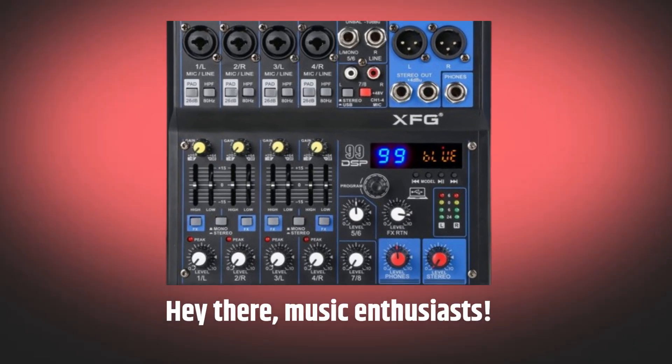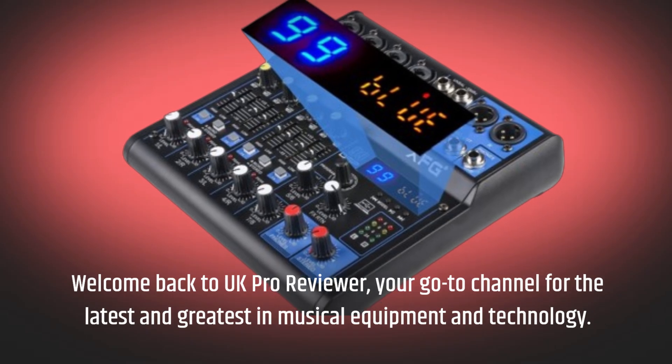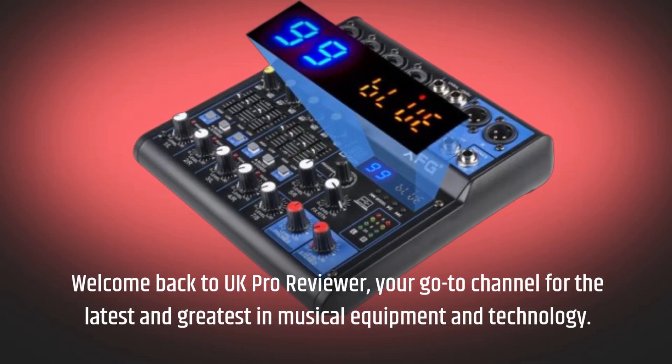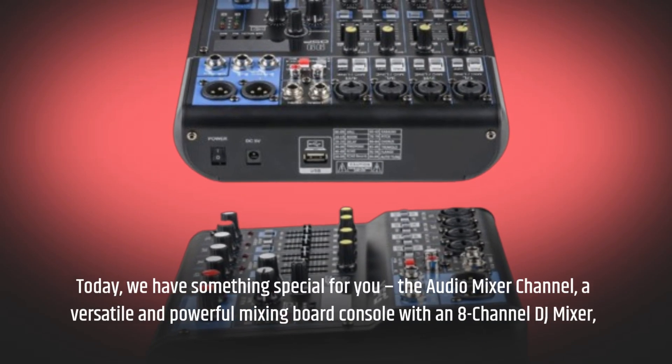Hey there, music enthusiasts. Welcome back to UK Pro Reviewer, your go-to channel for the latest and greatest in musical equipment and technology. Today, we have something special for you: the Audio Mixer Channel.